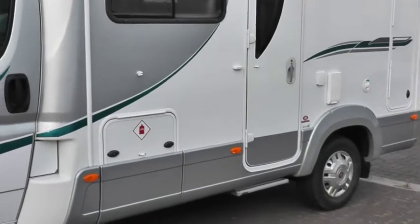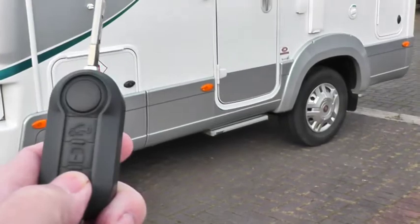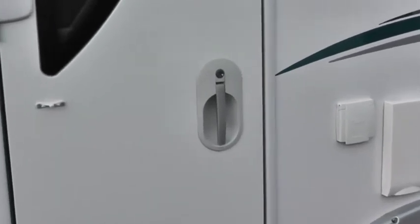The remote control key on here will operate the habitation door. When we press the button for the habitation door, the step will automatically come out for you and the door is then unlocked. So let's go inside and have a look around the inside of this vehicle.